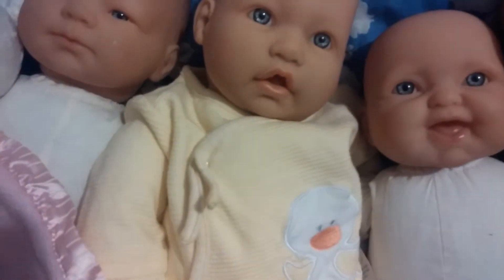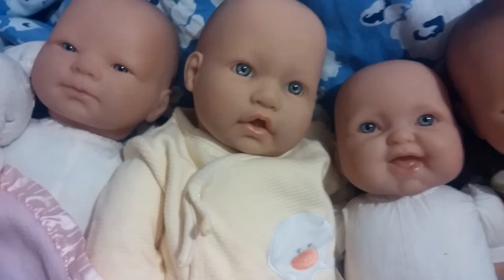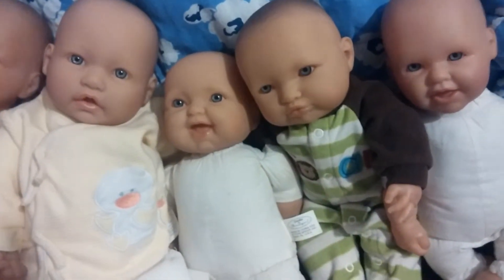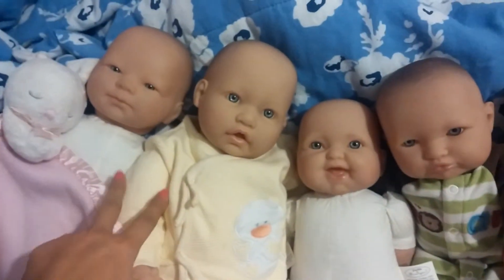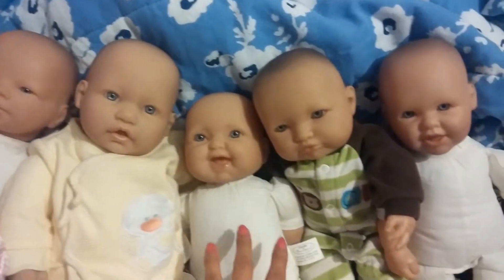Hey reborn friends, this video is to show some of my dolls from my doll collection. This request was from Annie Chansey's mom, so check out her channel. These two are big Behringer dolls — they're like a newborn size.